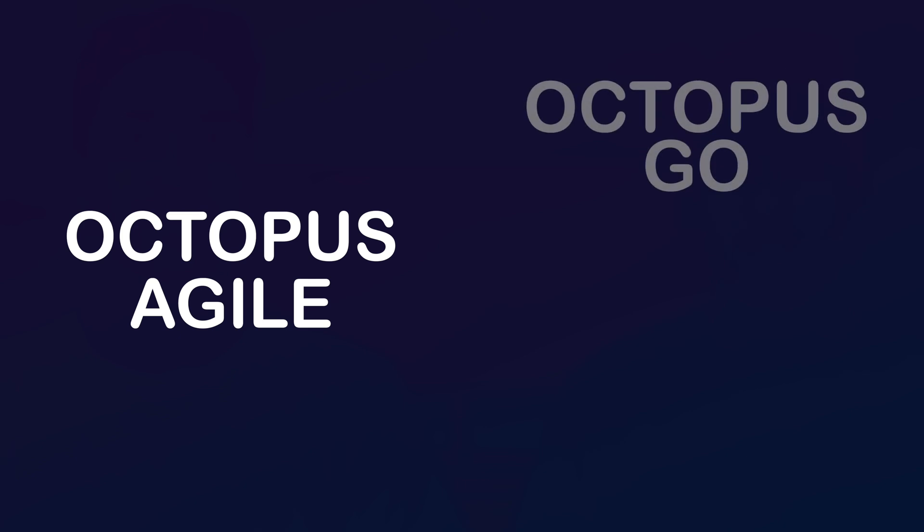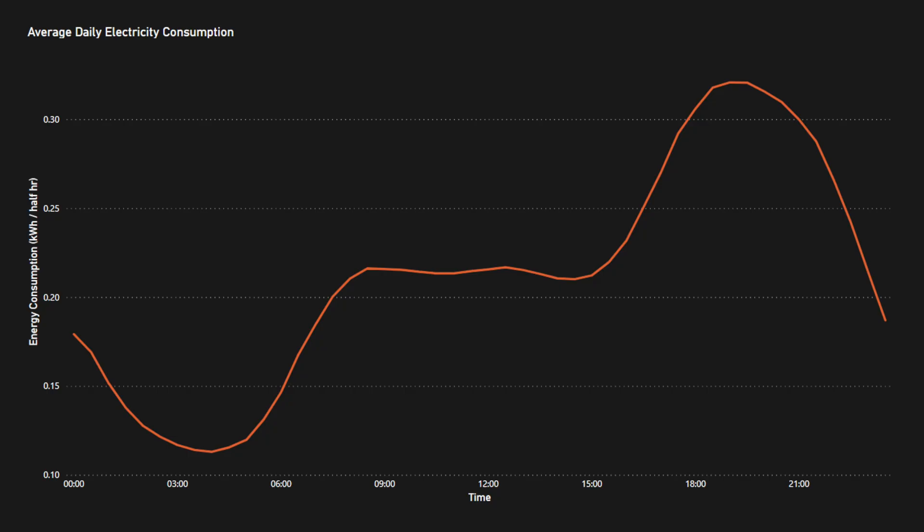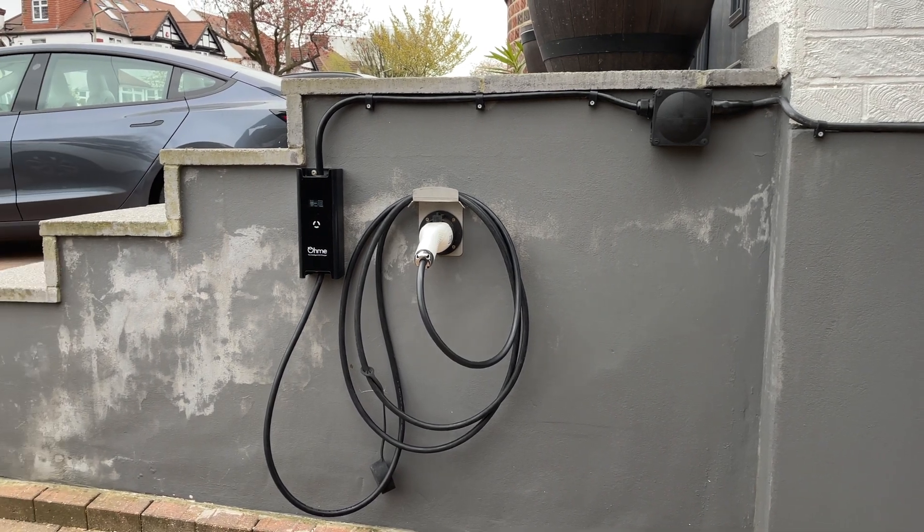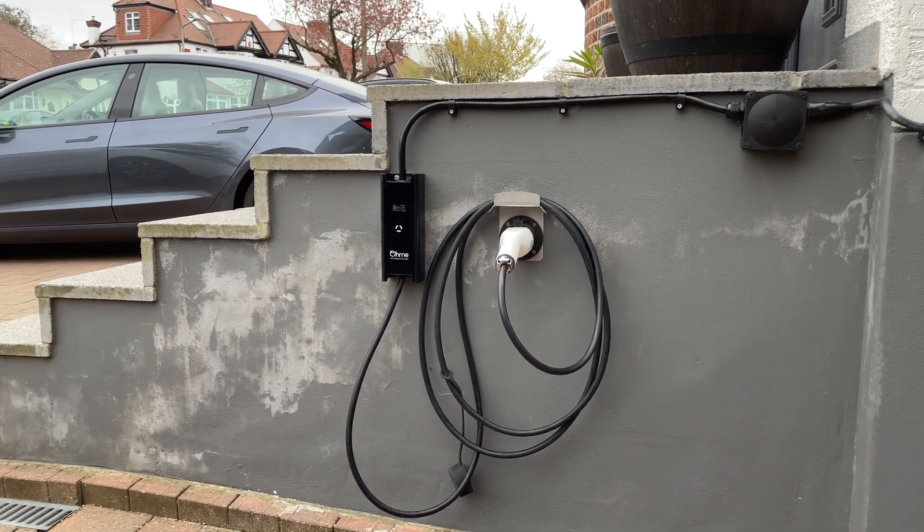We're the Master Brothers and we're going to figure out whether it's actually worth switching to Octopus Agile or Octopus Go, whether you have an electric vehicle or not. The way we're going to do this is by looking at the average electricity consumption in the UK and then at our own personal electricity consumption, given that we have an EV and we've been on Octopus Agile for a few months.